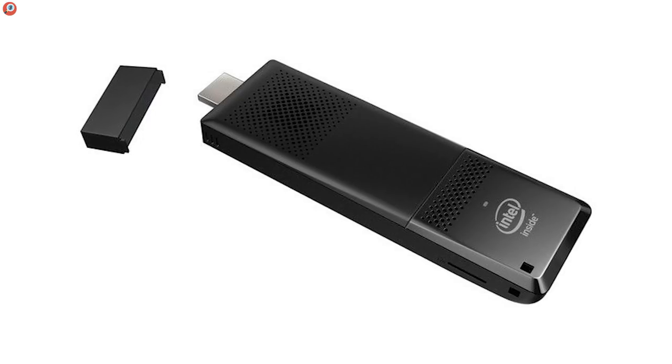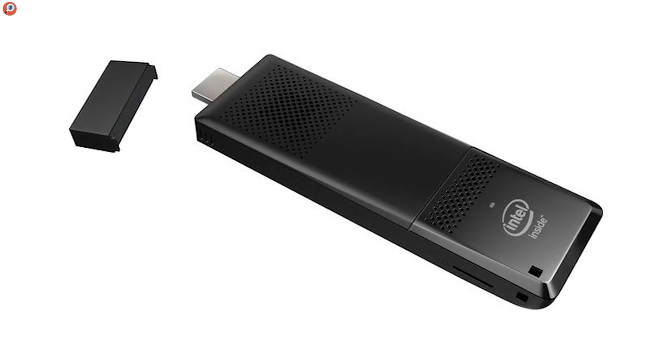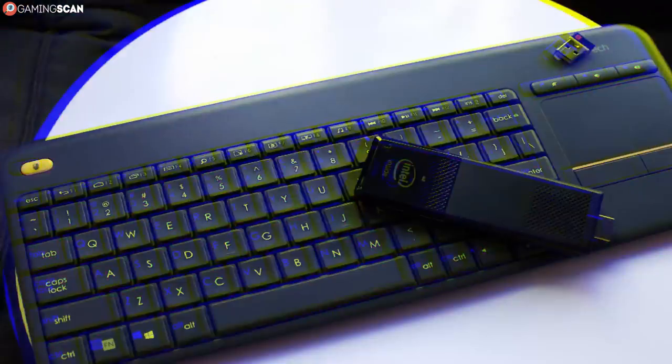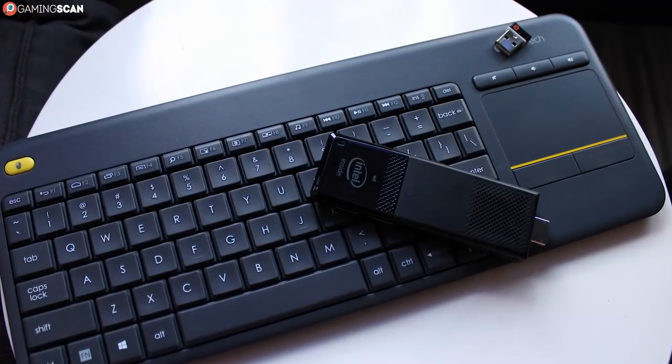Additionally, the PC stick comes with adapters for outlets in three different countries, so if you're the kind of person who travels far and wide for their work, this is ideal. And lastly, it comes with a full year of warranty.